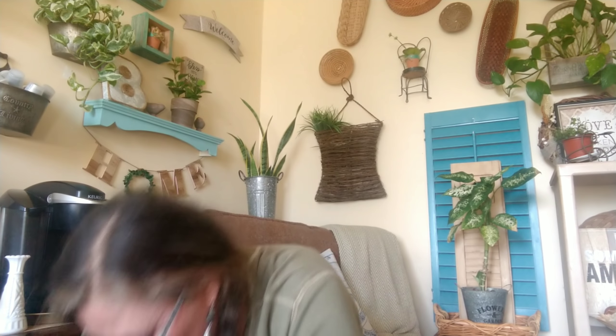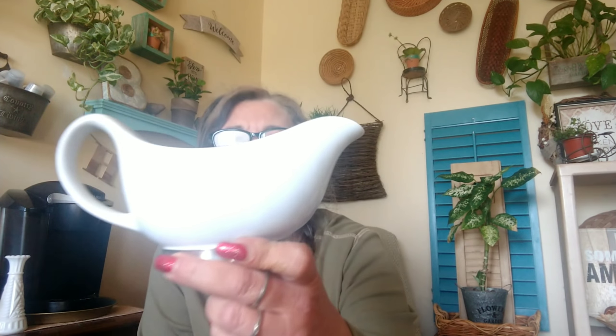Look how cute — I was very happy to find this gravy boat too. I already have several of them, but look how pretty this one is — it has silver on the bottom. I thought this was a cute find; it was $4 and with the 50% off, I paid $2.